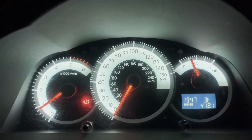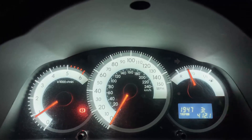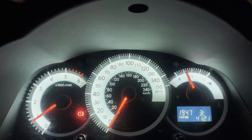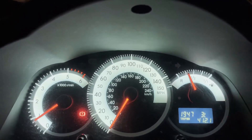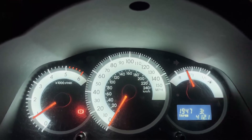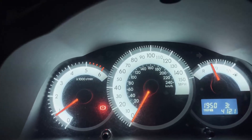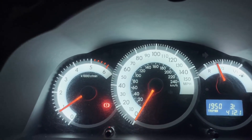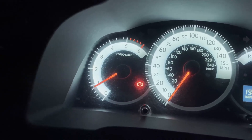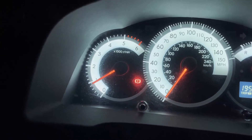Now it should go into a learning sequence and relearn the idle. It says you should do this for five to ten minutes — I won't leave you watching for that long but I'll update you. The engine stalled on me and I had to restart it. It seems a little bit better but we've still got some unevenness. It's almost like a cyclical thing — there it goes, misbehaving again, up and down.